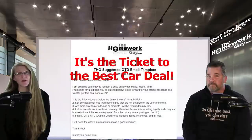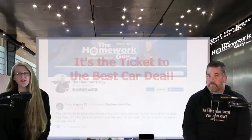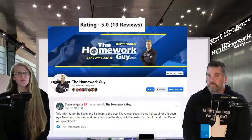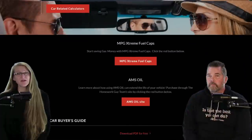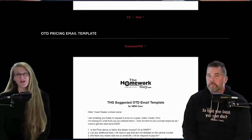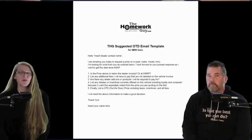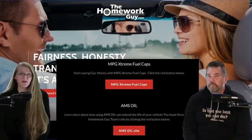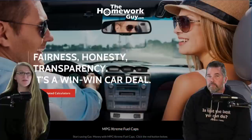For right now, out-the-door pricing is your ticket to the best possible deal. If you appreciated today's show, if you're on Facebook, visit our page, leave a comment and a review, and share what you've learned from us. Also stop by our website, thehomeworkguy.com — the free car buyer's guide is there along with this out-the-door pricing email template we covered in today's show. And while you're visiting, if you're interested in giving the best possible care to a used car, check out the X-Caps and AMSOIL links — both products are a great way to save on gas expenses and keep your vehicle running in tip-top shape.